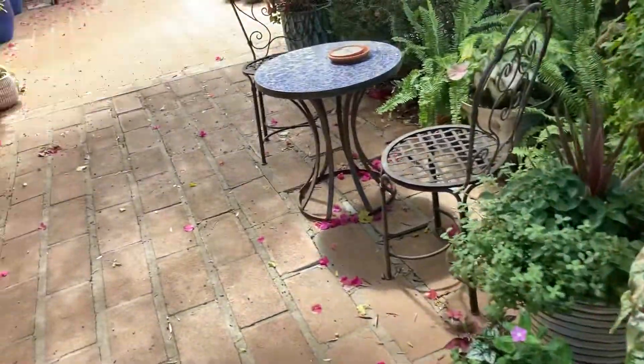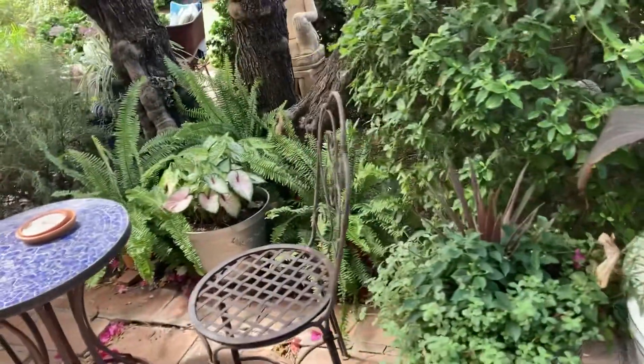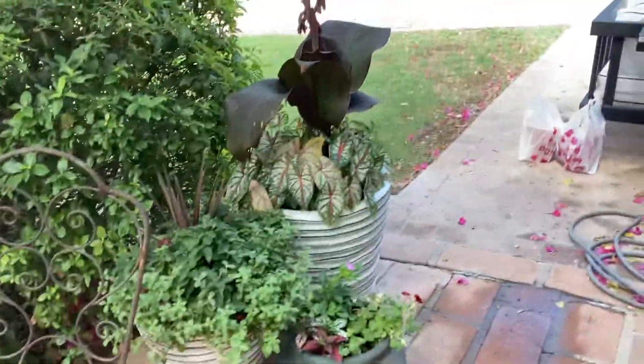We've had some overcast humid weather with wind and rains, so yesterday was actually a good day for me not to come, and everything's holding up pretty good.